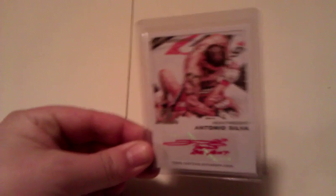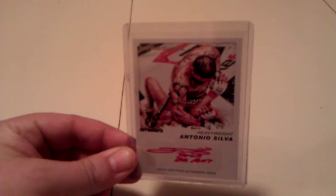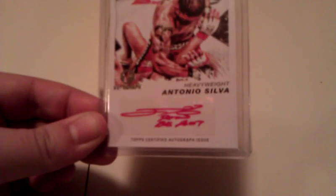We'll start off here with Antonio Bigfoot Silva's first autograph — Topps 2011 Moment of Truth. It's his red auto and this is numbered to 15, meaning there's only 15 of those cards in the world.